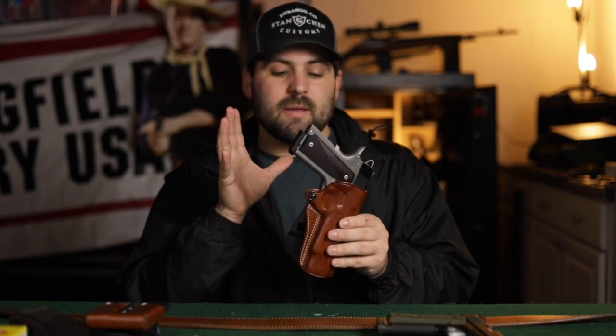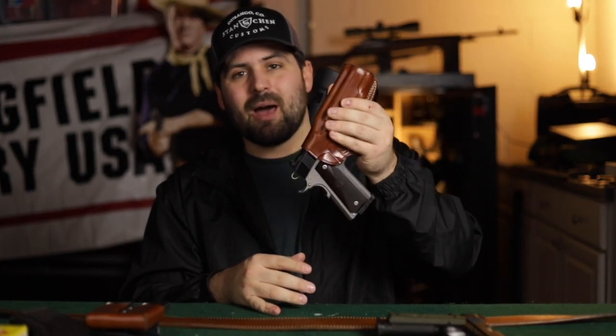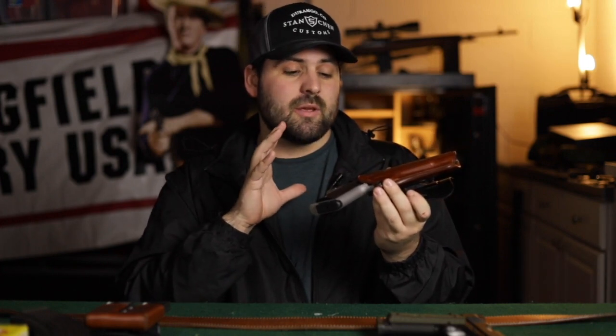The Galco Speed Paddle has a retention screw here so you can tighten it down to make it snug on the pistol so it doesn't fall out. And as you can see, I have carried this for about a year and it hasn't really lost any of its rigidity. Pretty cool. The people at Galco make phenomenal products.